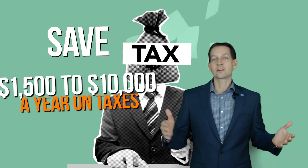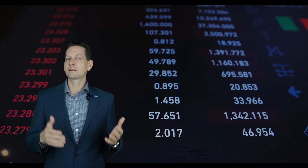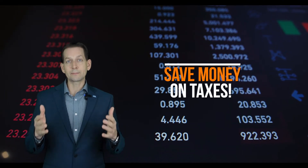Would you like to save $1,500 to $10,000 a year on taxes? If you like money, this video is for you. In times of inflation, it is important to start looking at where you can save money, and your taxes is a great place to start looking.